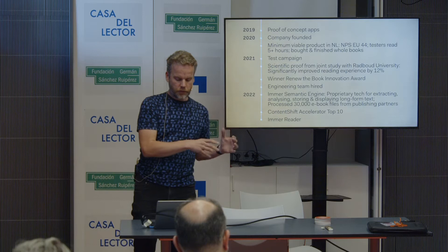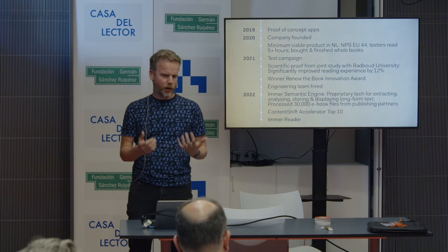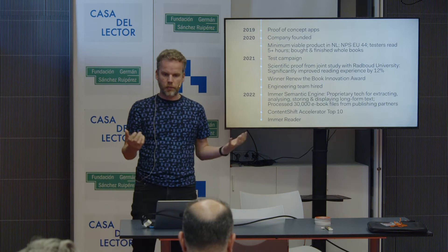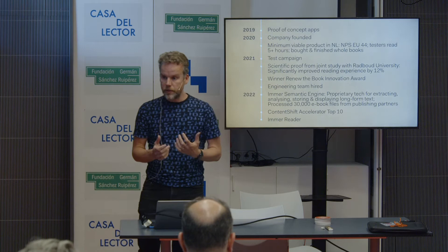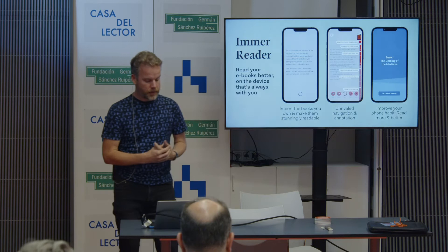While the first version — the minimum viable product — was aimed at what we call dormant readers, people who would want to read but don't find the time, we found that this was quite a hard group to reach. The new app we're building is aimed at avid readers who already own e-books. It won't have a store, but it will allow you to use all those existing books and read them in a much better way on that device that you always have with you. It's called the IMR Reader: read your e-books better on the device that's always with you.